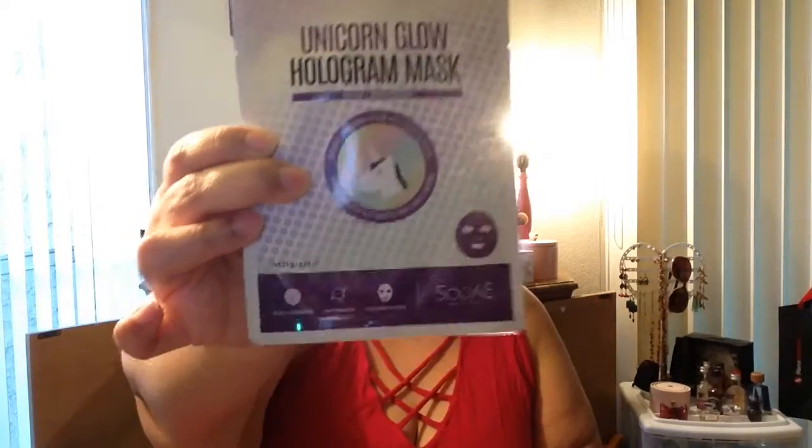Next thing is from SoSo New York, it's the Unicorn Glow Hologram Mask. I have actually tried this before and I think I even posted a picture on Instagram. It looks like it's a foil mask but it's not — it's just a flexible sheet mask, but it actually looks pretty cool so I'm excited to have another one.